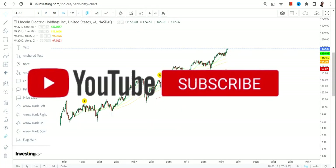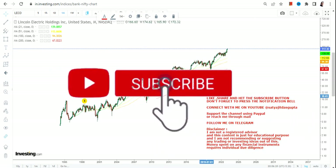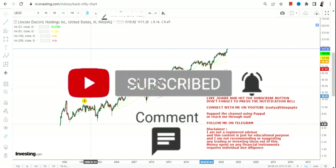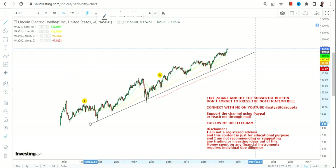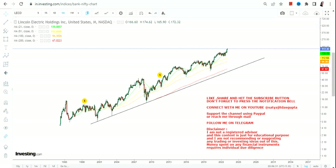Now if you are looking at the long term chart, you can clearly see that this stock is trading at its lifetime high. There is no denial in that. This stock is in its blue sky territory, so we can't say that this is the level or that is the level, because the stock has already crossed all the levels and now it is trading at its peak.